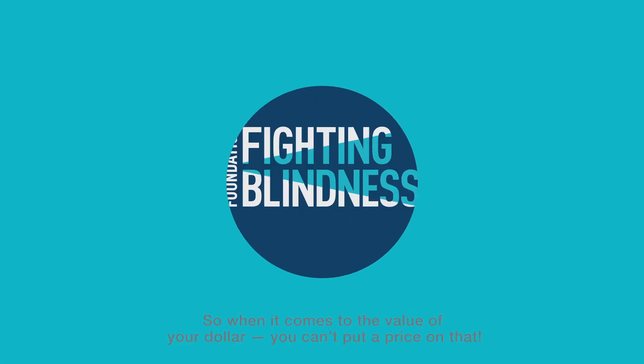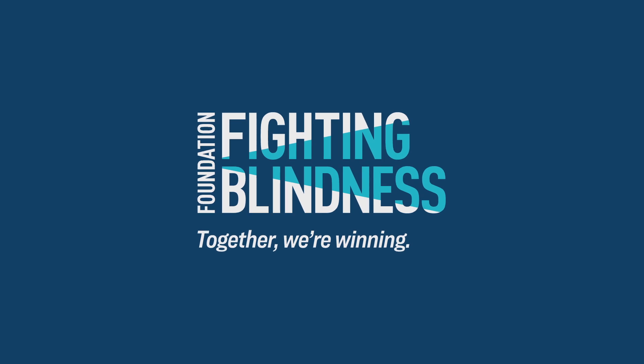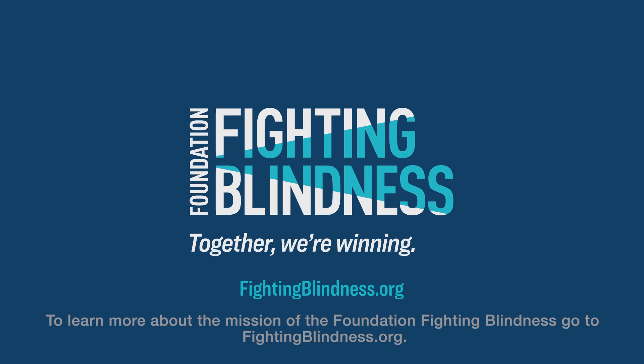So when it comes to the value of your dollar, you can't put a price on that. To learn more about the mission of the Foundation Fighting Blindness, go to fightingblindness.org.